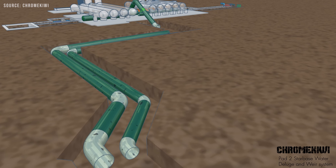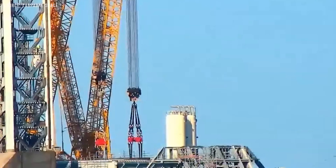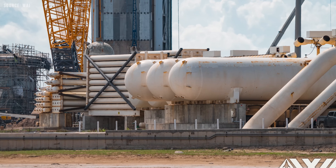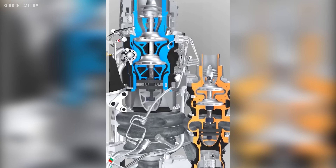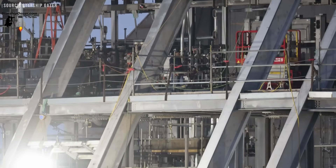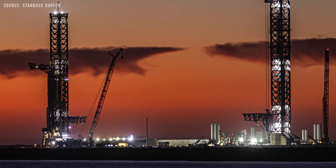Some sources indicate that Pad B's deluge system will use Methylox gas generator pumps to pressurize the system. A Methylox preburner partially combusts methane and liquid oxygen to produce a hot, high-pressure exhaust gas — typically a mix of CO2, H2O, and some unburned reactants. It is commonly used in rocket engines to power turbo pumps. As the gas expands and cools through a turbine, it spins a rotor that generates mechanical shaft work, which can then be used to drive another component such as a pump or compressor.